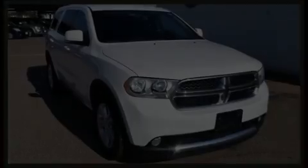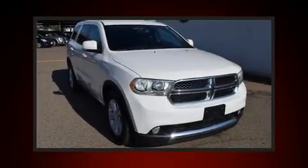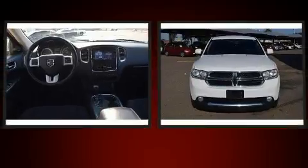Introducing the 2012 Dodge Durango. Smooth gear shifts are achieved thanks to the refined six-cylinder engine, providing a spirited yet composed ride and drive.